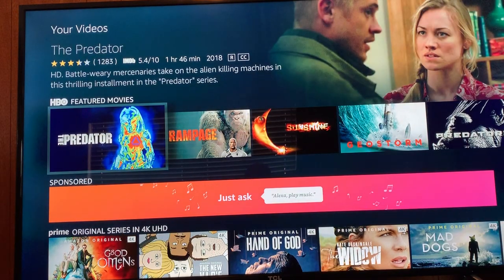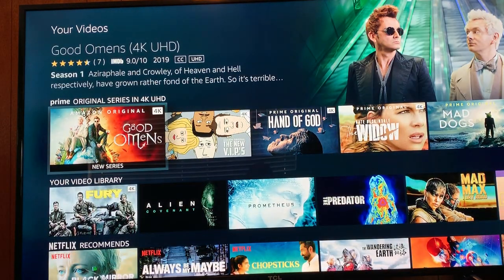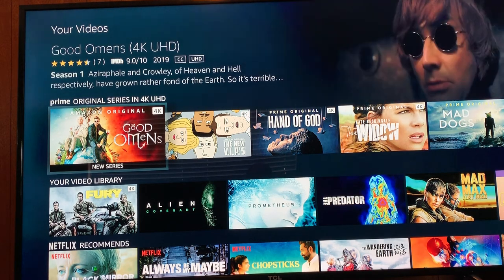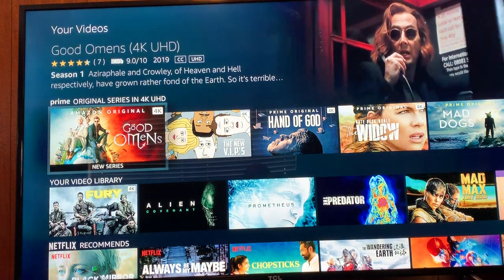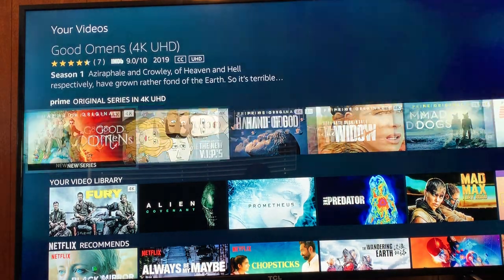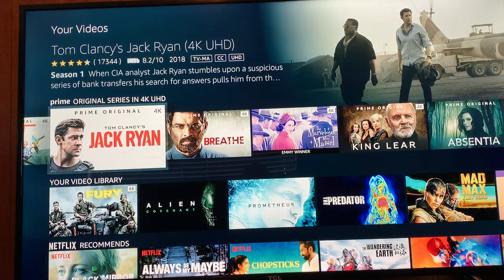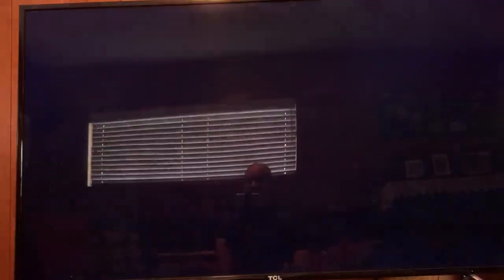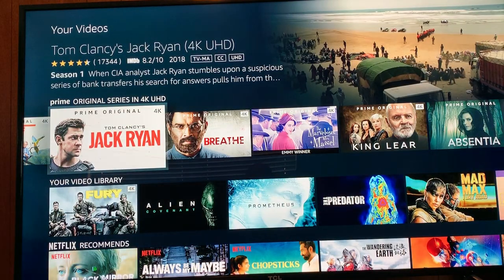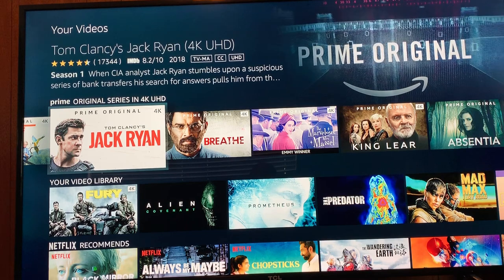HBO — these are the movies I can watch right now on HBO. There are sponsored advertisements, Prime Original Series, and 4K UHD content. These are what they recommend in the Prime Original Series in 4K UHD. If you haven't seen Tom Clancy's Jack Ryan, I recommend it — I love it. We also see Fury and Prometheus available for viewing.